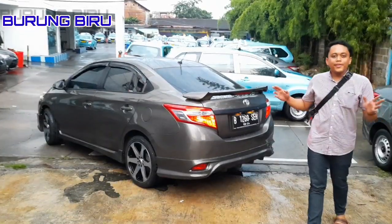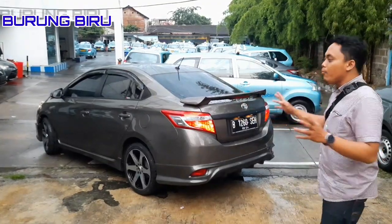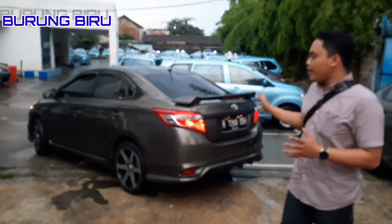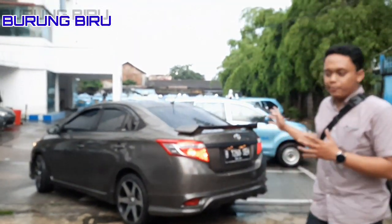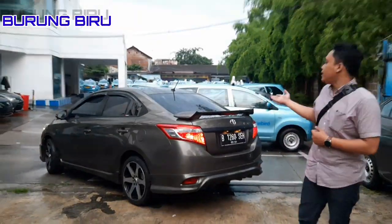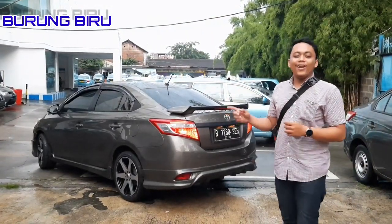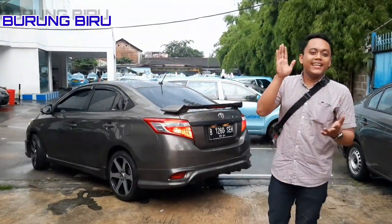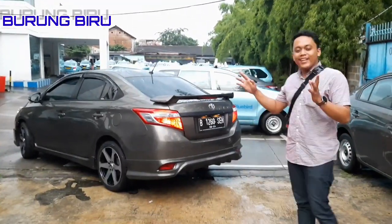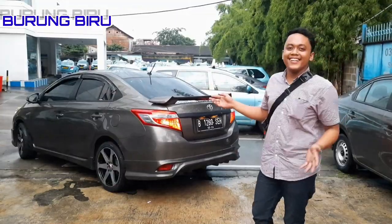Lanjut ke sektor belakang. Bagian belakang ini adalah salah satu bagian sporty-nya mobil jenis ini — sangat-sangat sporty. Apalagi ditambah dengan body kit Titan dan spoiler pendek. Kalau rem diinjak, spoiler-nya nyala. Kemarin saya salah ngomong soal itu, dan yang komentar ribuan.